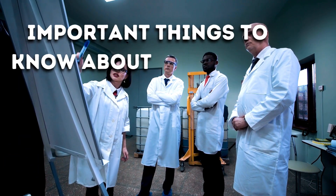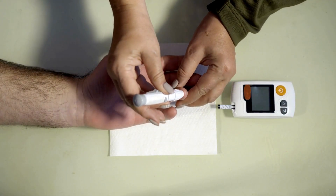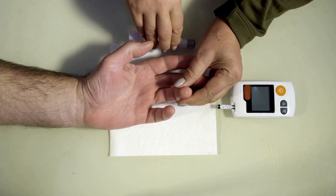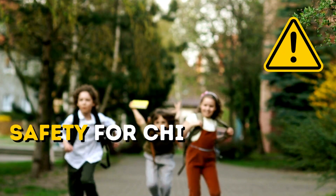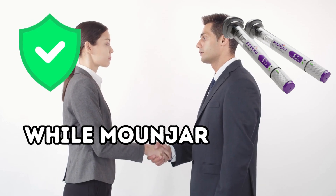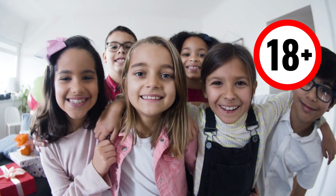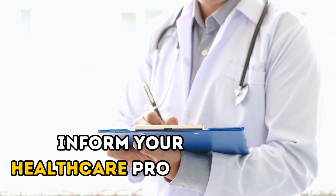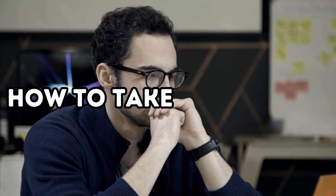Important things to know about Mounjaro. First, Mounjaro is not for type 1 diabetes. It's essential to understand that Mounjaro is not suitable for those with type 1 diabetes, as it's designed specifically for type 2 diabetes. Second, safety for children is uncertain. While Mounjaro is safe for adults, its effectiveness and safety in children under 18 have not been established. Third, inform your healthcare provider if you notice a lump or swelling in your neck, have trouble swallowing, or experience hoarseness or shortness of breath, as these could be signs of thyroid cancer.